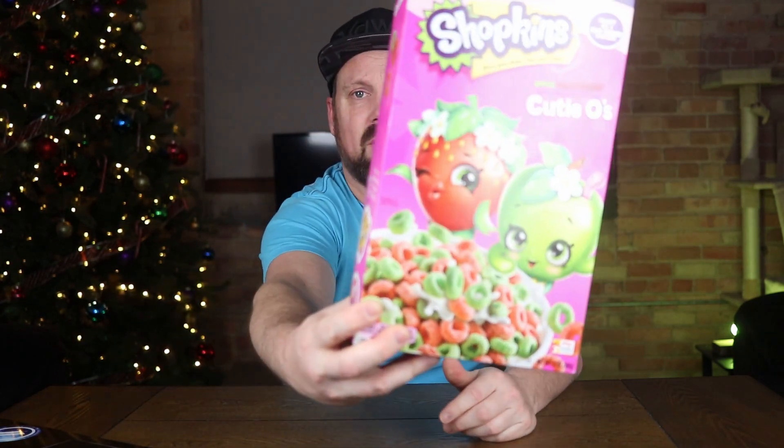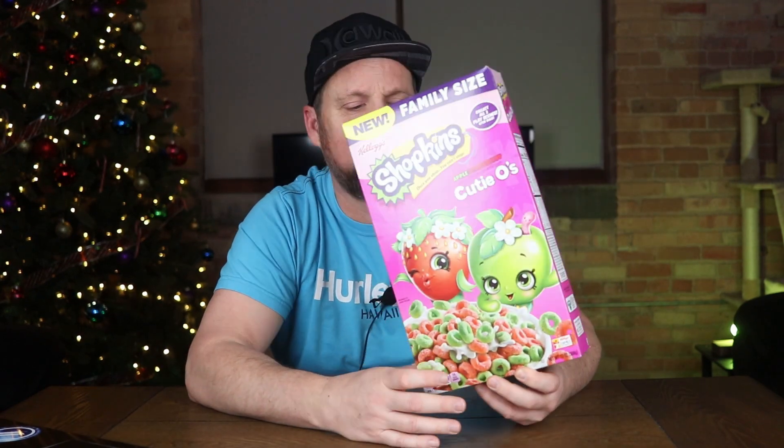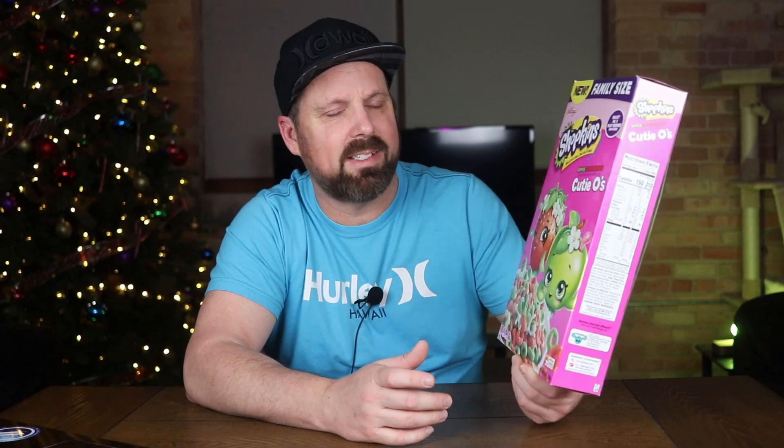So now they have a cereal from Kellogg's — apple and strawberry Cutie O's. Just little round pieces, almost look like Apple Jacks or something. The thing that drew me to this is the apple and strawberry flavor. I'm trying to think of any other cereals out there, especially the sugary ones aimed for kids, that are flavored apple and strawberry. You have strawberry ones like Frankenberries, and apple-flavored cereals, but a mix of those two? Let me know in the comments below — I can't think of any.